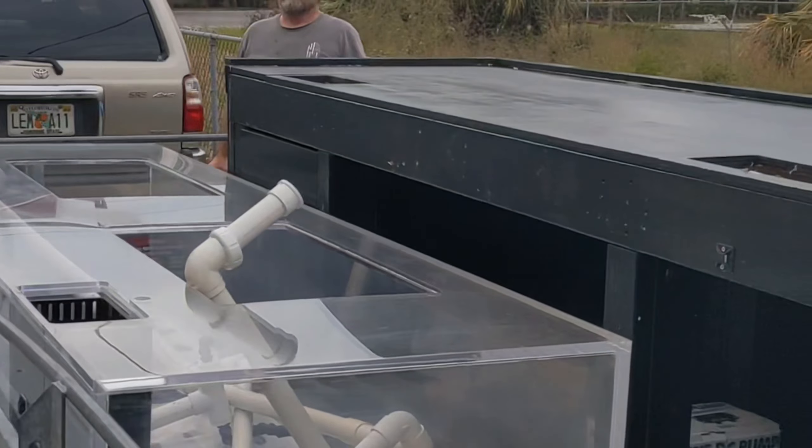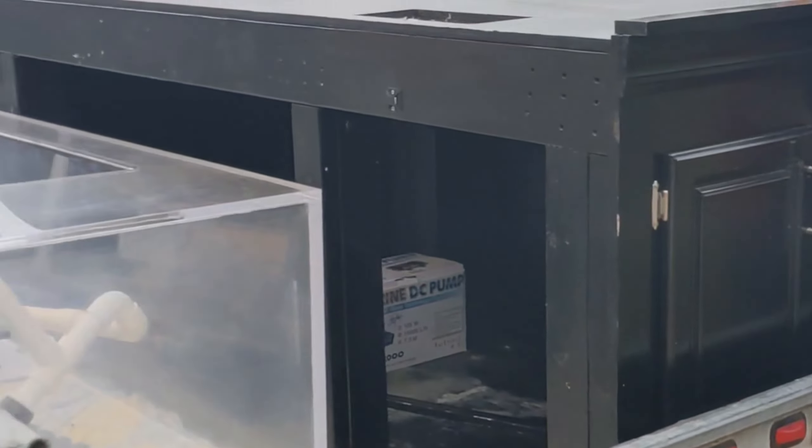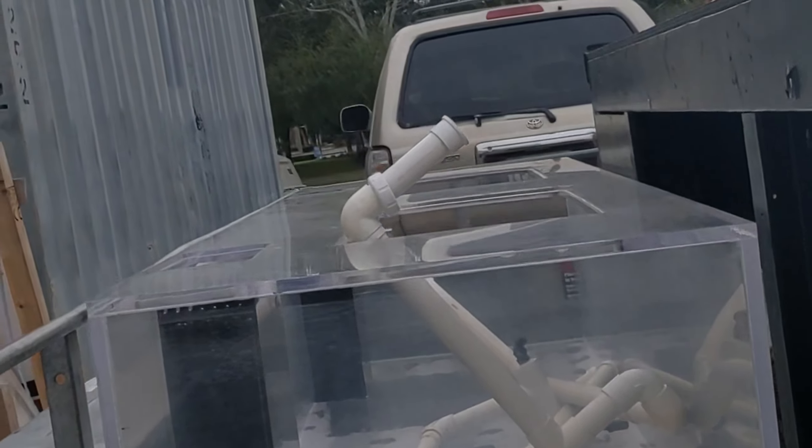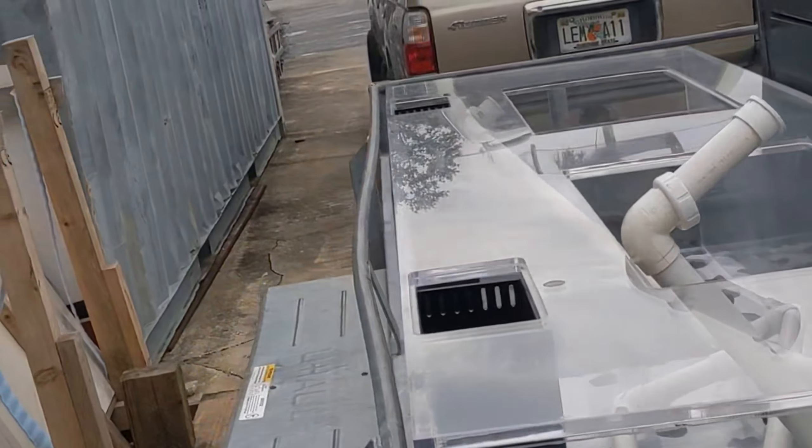Alright everyone, this is the day — we're picking up the tank. Gosh, I can't wait. So this is it — it's massive! Here is the stand. We are loading it on the trailer, everyone, ready to go. We're going to get her to the house. We're going to wait a little while before we get it set up — we're going to cut and buff it, make sure it's all nice and crystal clear, make sure everything's perfect before anything goes in it.